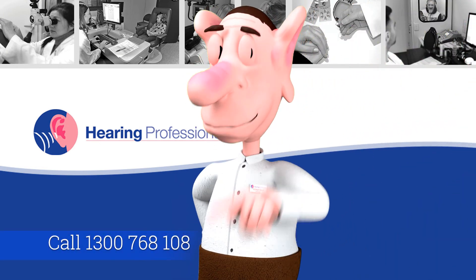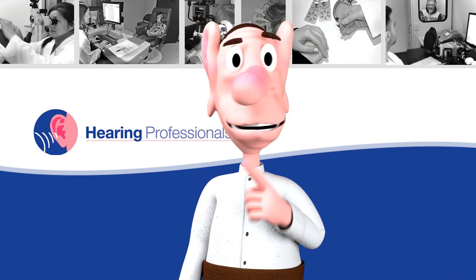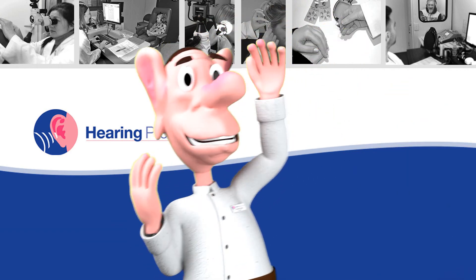Thank you for listening to our expert audiologist. If you want to hear from me, don't forget to click the subscribe button.